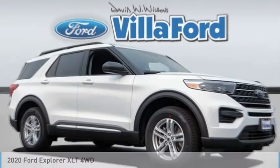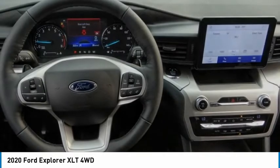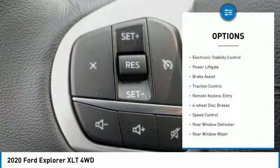With the 2020 Explorer, you've got a lot of capabilities to call on in a Ford Explorer. Don't underestimate your choices. This vehicle has less than 100 miles. Here are some of this vehicle's great options: electronic stability control.